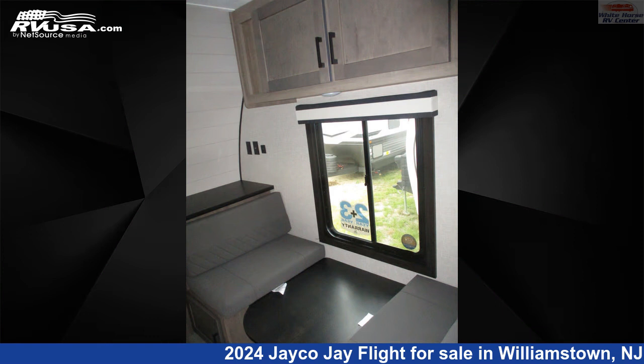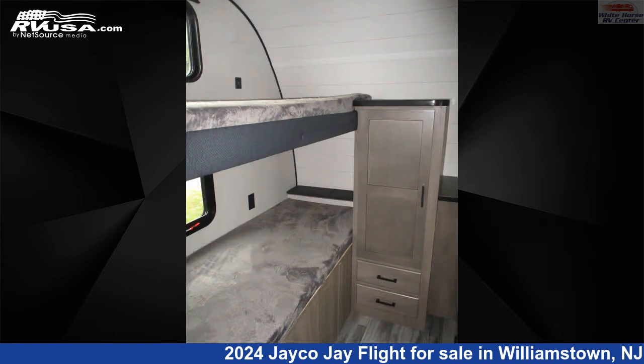The floor plan layout of this travel trailer features bunk beds, bunk house, front bedroom, mid-kitchen, rear bedroom, two bedrooms, two entry and exit doors, and a U-shaped dinette.